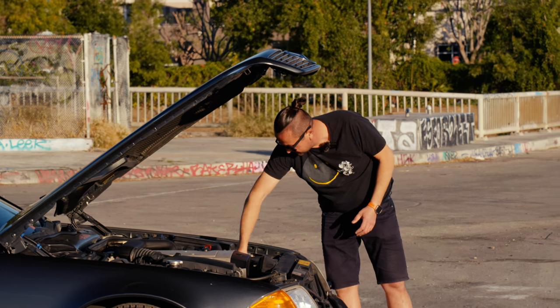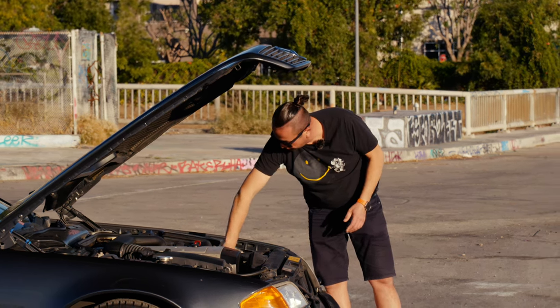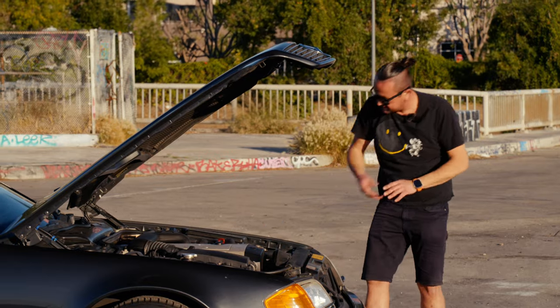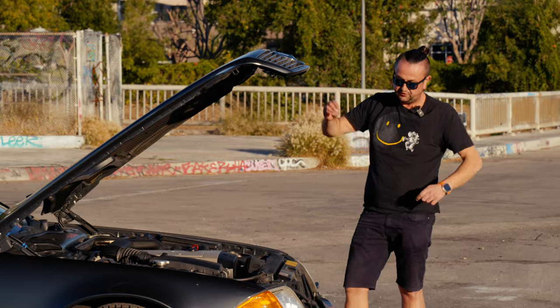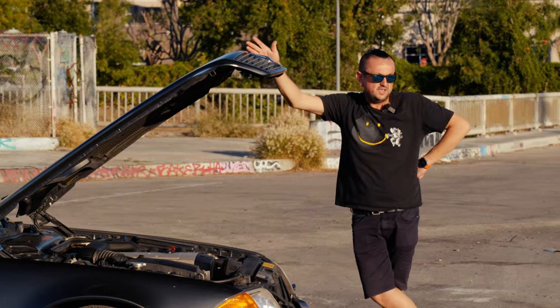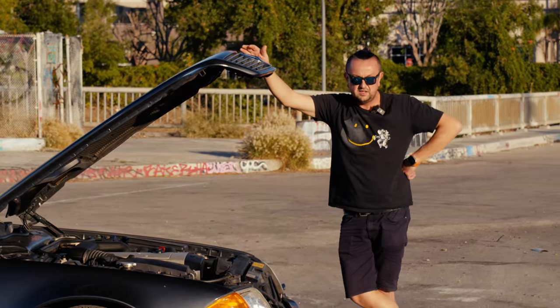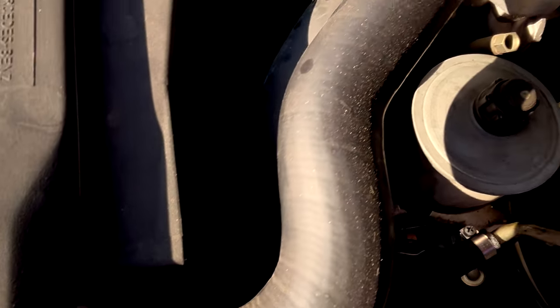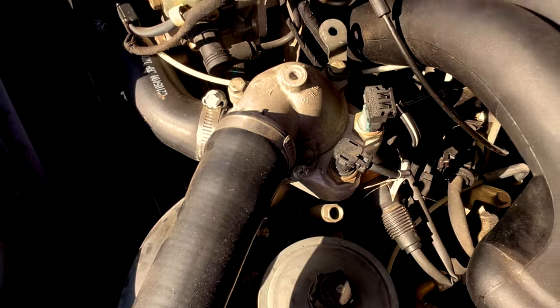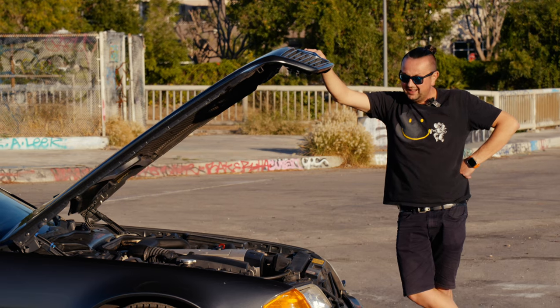All the pipes and hoses are still original — even the clamps appear to be original Mercedes from 1994. It looks like 1994. One clamp is actually not original, but other than that they're all in really great shape.